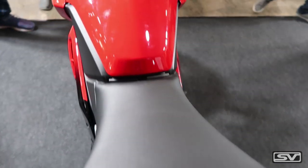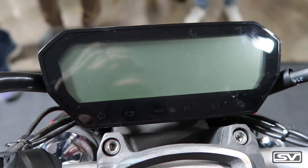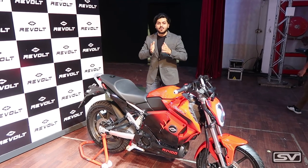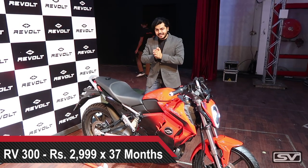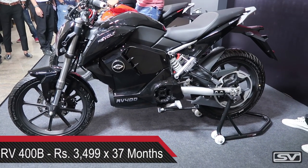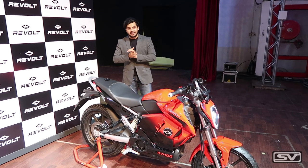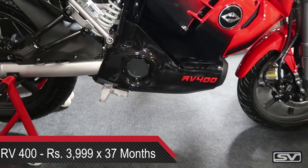When you go to buy this motorcycle, you do not need to make a down payment. The breakdown of the price is: for the RV300, you pay about ₹2,999 per month for 37 months. For the RV400 basic model, it's about ₹3,500 per month for 37 months. And for the RV400 top-end model, you pay about ₹3,999 per month for 37 months.